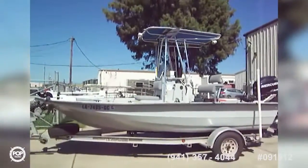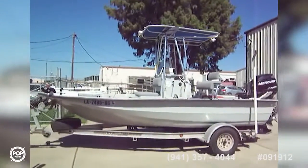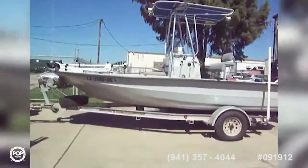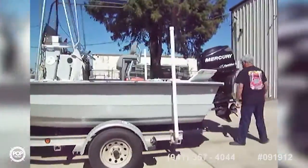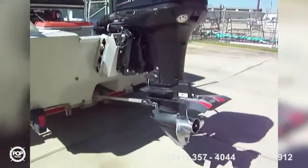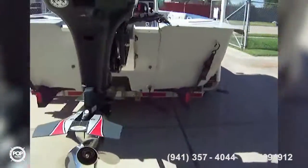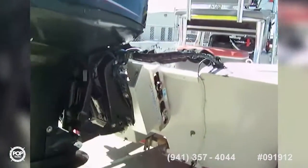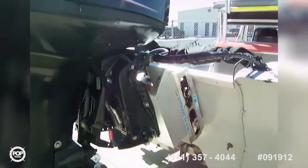Here we are on the outside — Baymaster center console with a T-top on an aluminum trailer, nice package. Got a Mercury OptiMax on the back with a three-blade stainless prop, a tunnel hull so you can get real shallow, and a power lift jack plate.